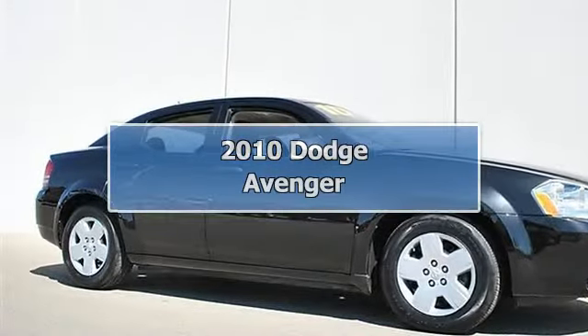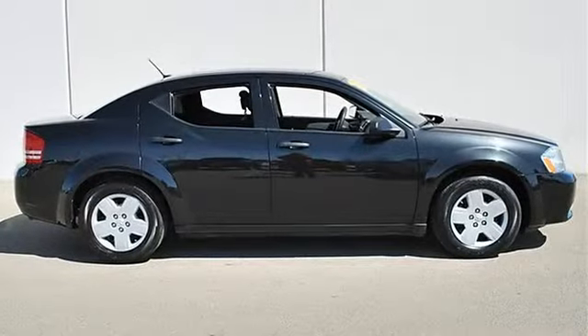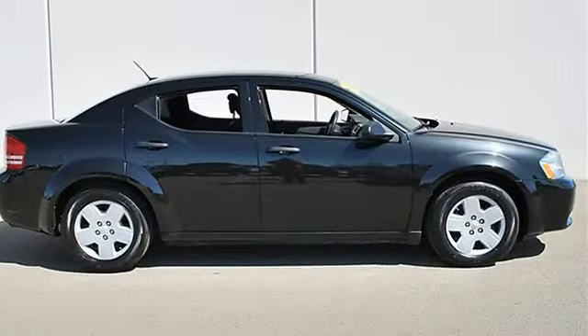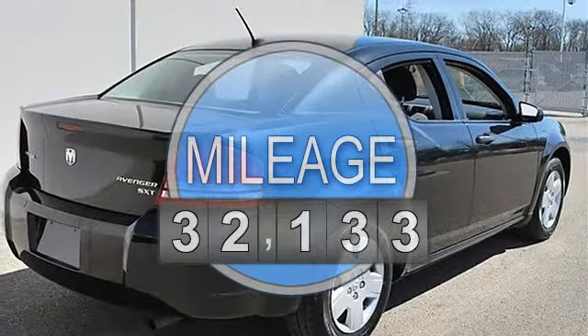2010 Dodge Avenger 4-door car. This vehicle features the following equipment: Automatic, Gas I4, 2.4L, 144 horsepower, FWD front wheel drive.